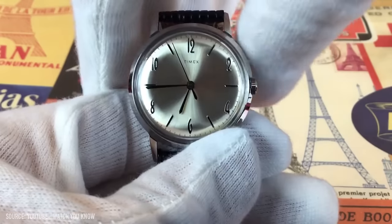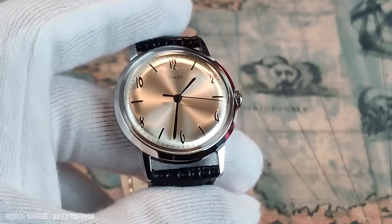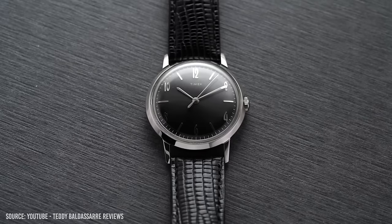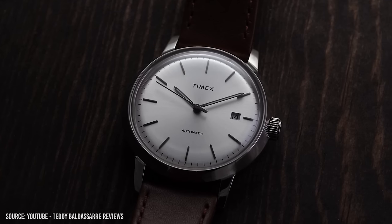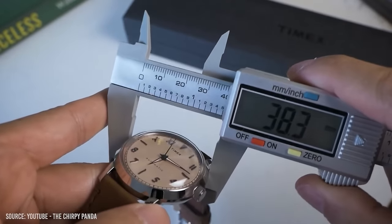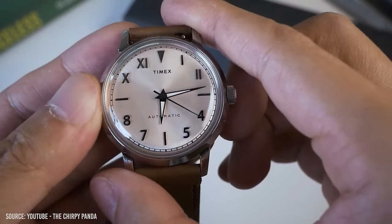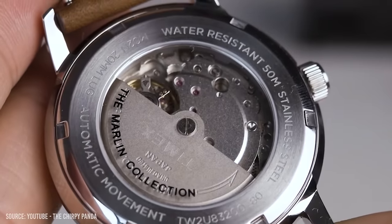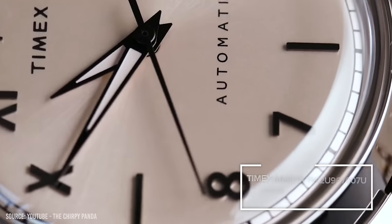Let's switch it up and dress things up a little bit. The Timex Marlin is an icon — originally released in the 1960s and re-released in 2017, it's captured so many enthusiasts' hearts for years. We haven't seen much change in its design throughout its lifespan; however, a new version has been released with a new dial, and honestly, it's stunning. Building on the already successful idea of a smaller, minimal watch, the newer model slightly changes up the dial layout, offering a more contemporary design.